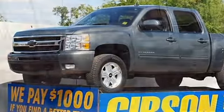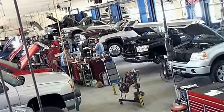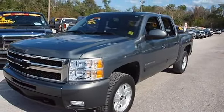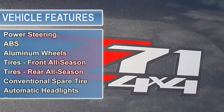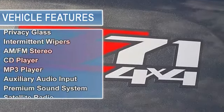GibsonTruckWorld.com — 2011 Chevy Silverado 1500 LTZ Crew Cab 4WD. Do not make a $3K-plus mistake before you buy a used truck. Demand to see the shop bills and have the truck inspected by a third party. Factory warranty through 12 months.